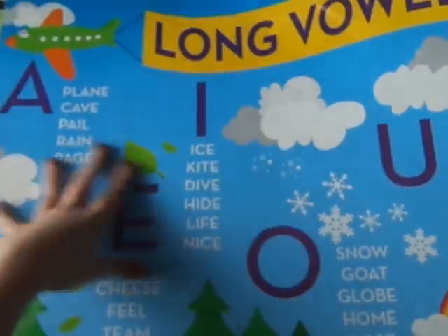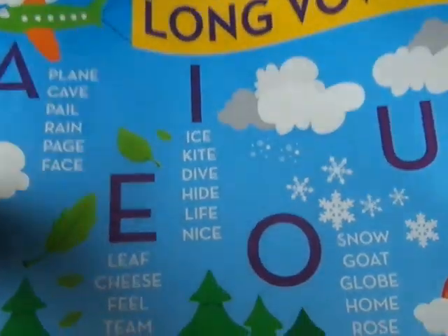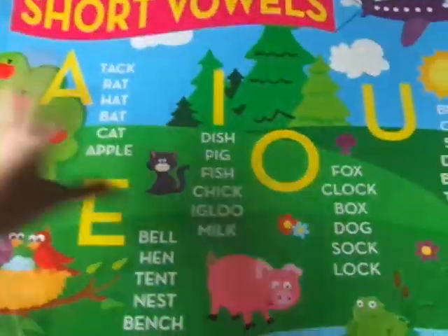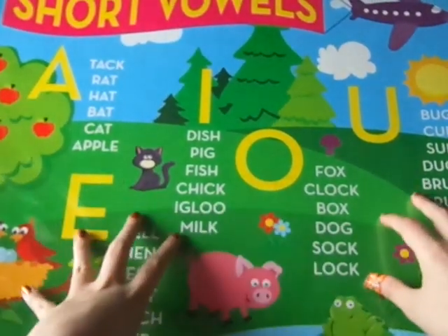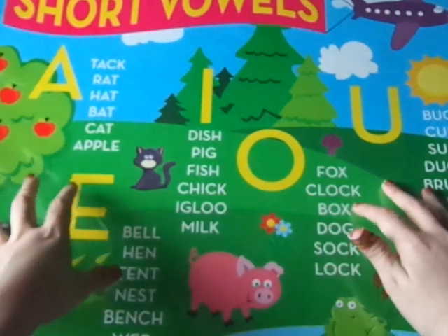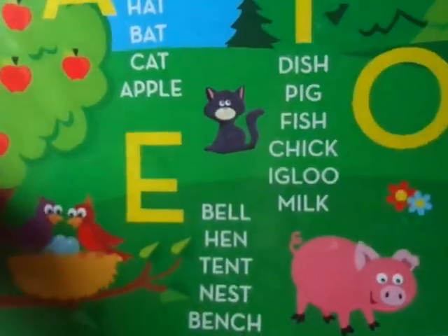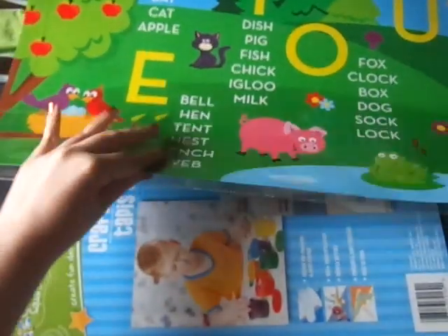I saw this poster — or these posters. This brings two posters, again with the long vowels and the short vowels. Whenever I see one of these posters that I like, I try to pick them up because I don't see the same ones often. Like last year I got some science ones that I haven't seen again. So I got these two because it brings two in here.